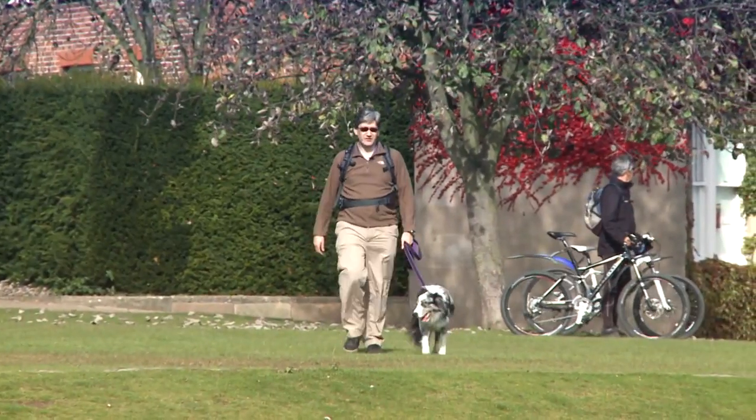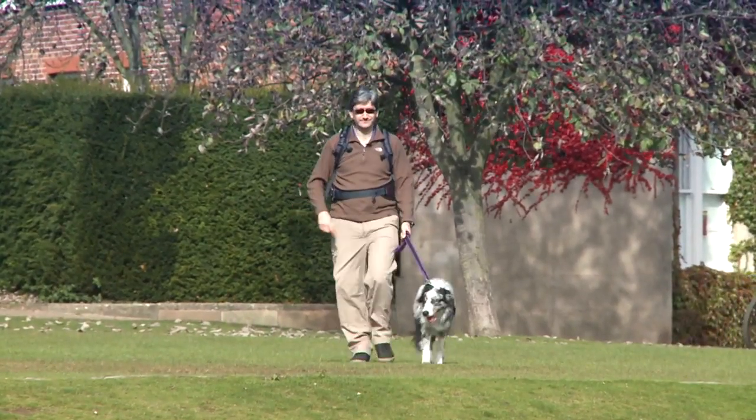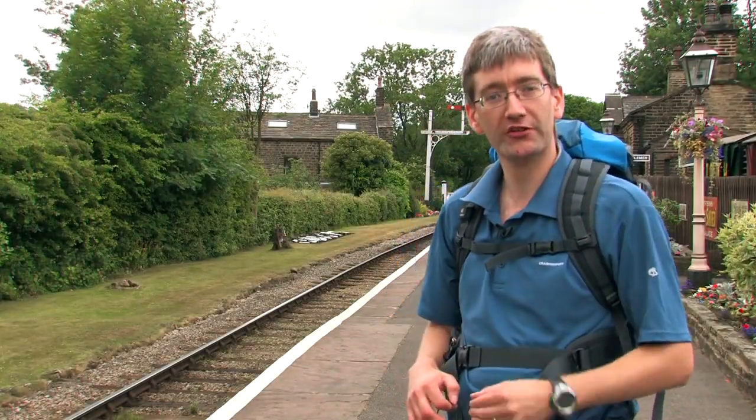The house was demolished in 1938, and we're actually walking through the house now because this is where it was. Most of the filming for The Railway Children was done here at Oakworth Station.